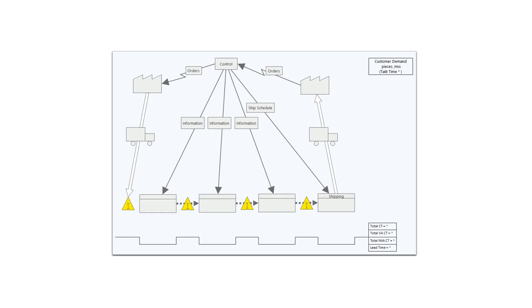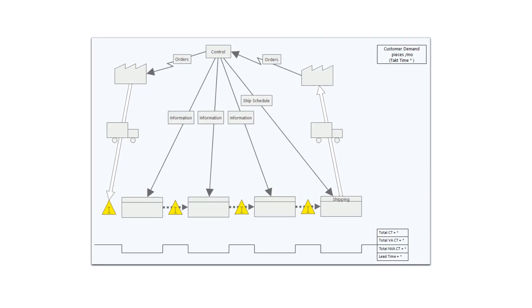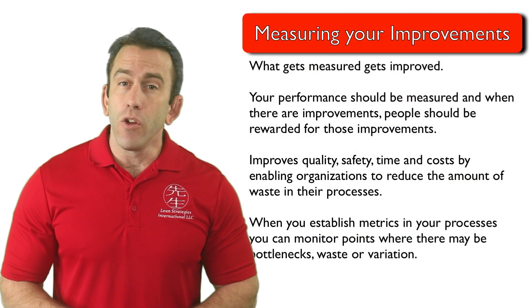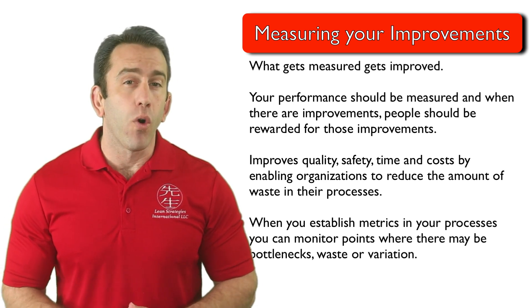Value stream mapping is a great tool to outline a process and identify potential points where issues can be measured. With this in mind, you want to be sure that you have appropriate process measures in place before starting your pull systems journey. We'll see you in the next module.